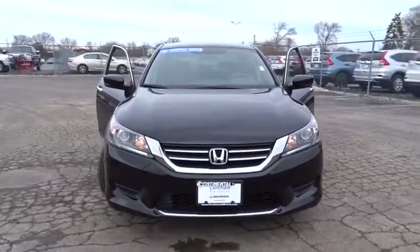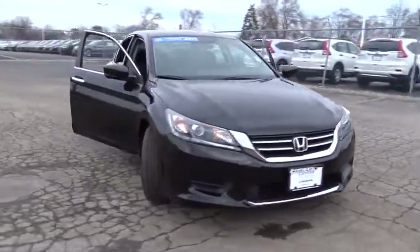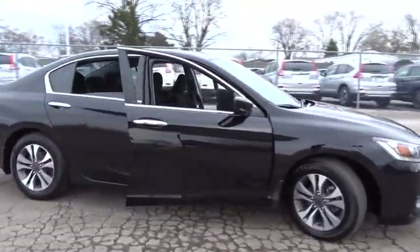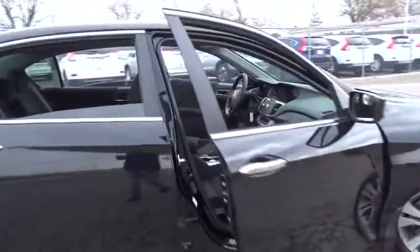The 2013 Accord: ingeniously simple, yet overflowing with luxury and technological creativity. All that and more in the Accord.